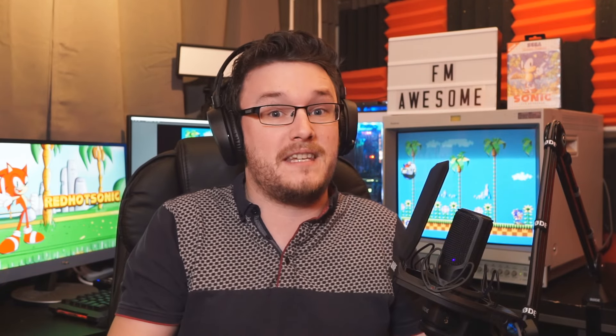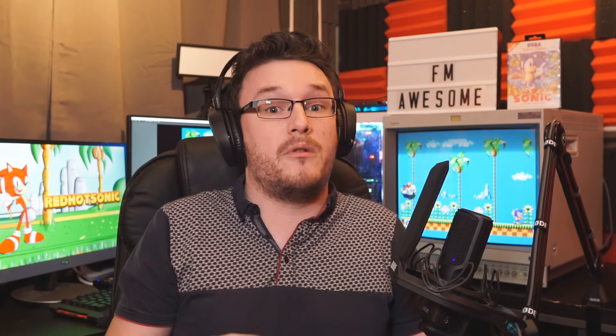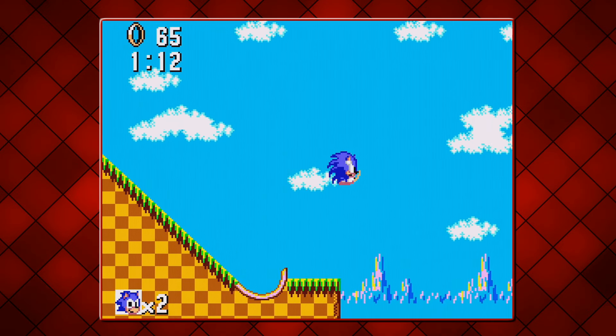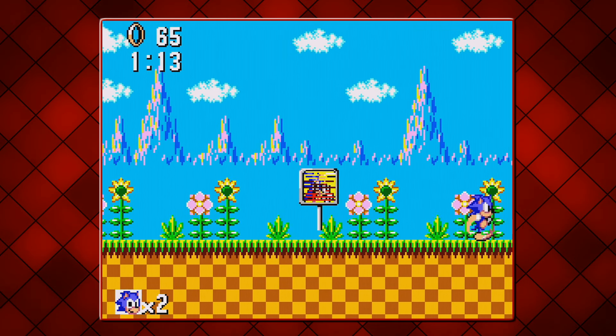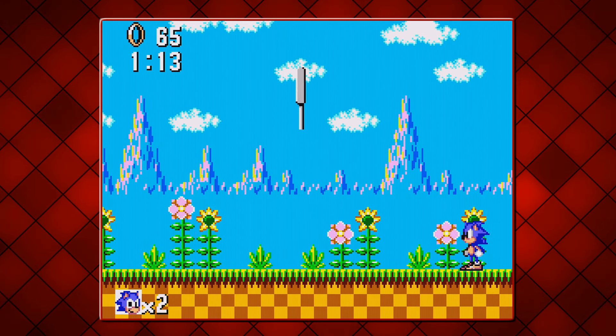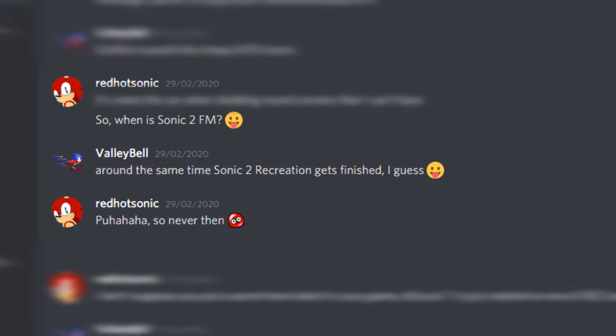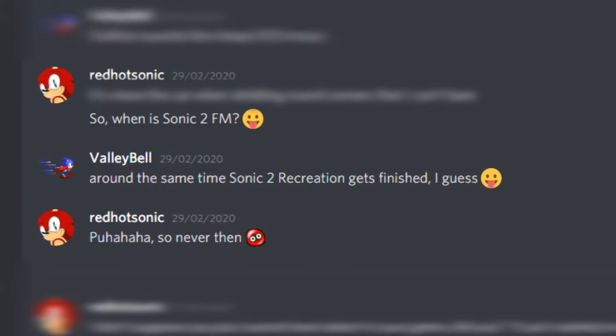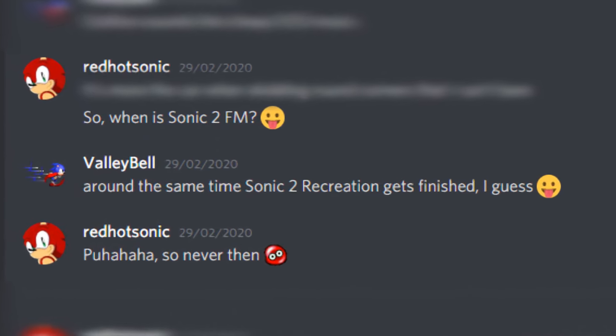Having the FM music by your side was really nice — it was just a shame that it was omitted from the European and American markets. But if you'd like to hear more of those compositions, I'll be doing a live stream on my secondary channel in a couple of days. It's finally good to know that the whole world now has a choice if they want PSG or FM music for Sonic 1. And if you want to know if Valley Bell has any plans to convert Sonic 2 to make use of the feature — that may never see the light of day, and it's all my fault.